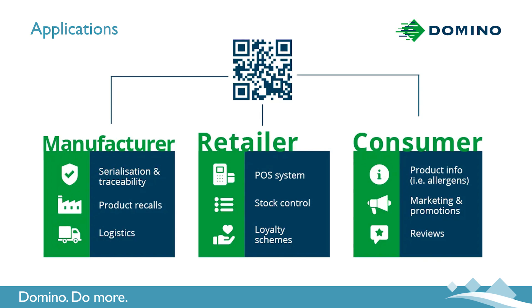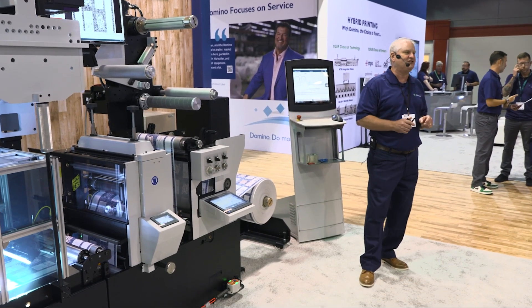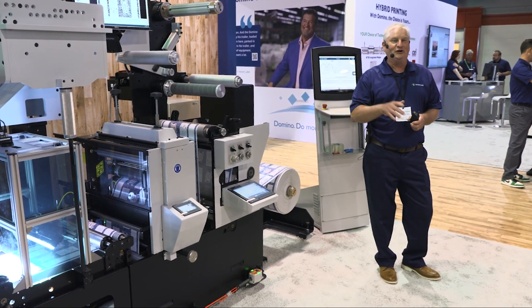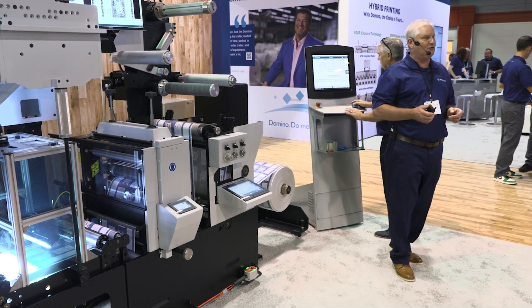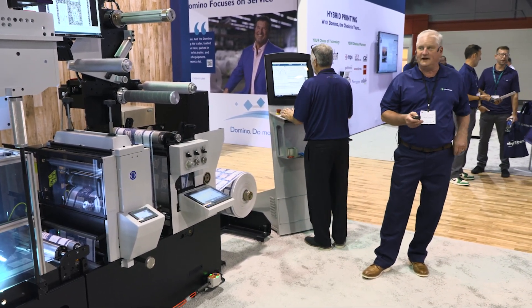Also, if there was a recall, I would know about it as well — so it'd be product safety. With that power, the brand owner is going to want to unleash the potential of the new format, and they're going to look to everybody in the room to help them out with that. The label converter and the packaging converter are the ones that are going to put this variable data down for them.